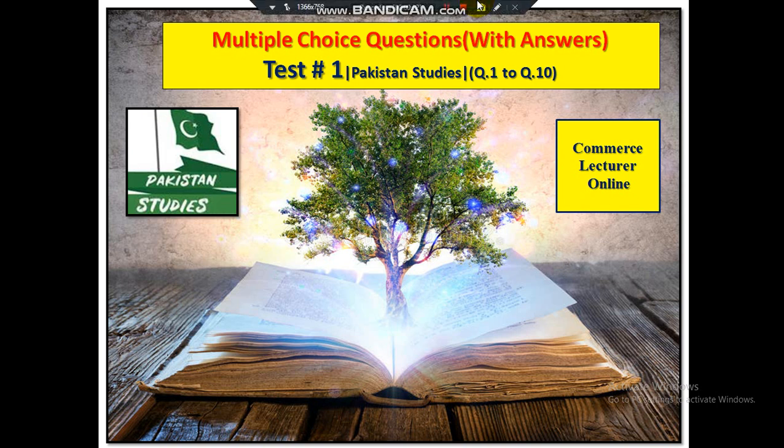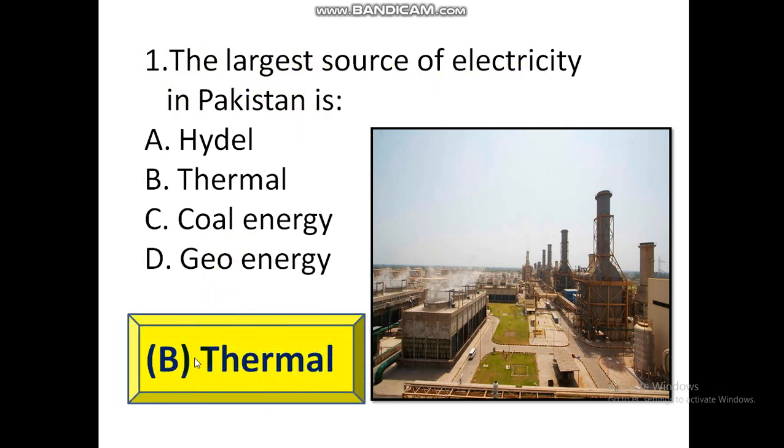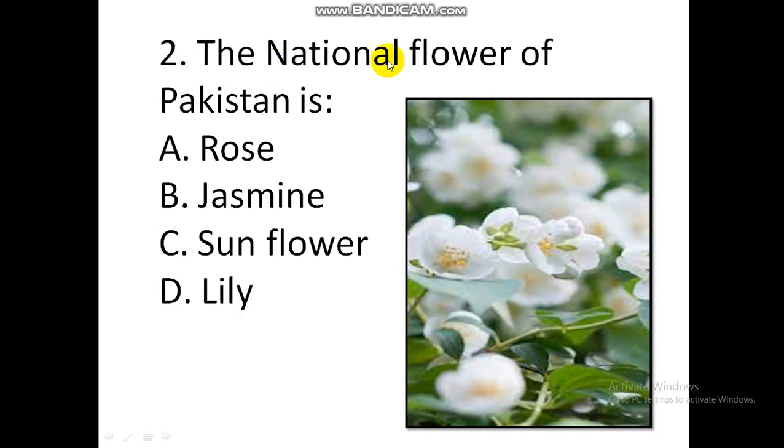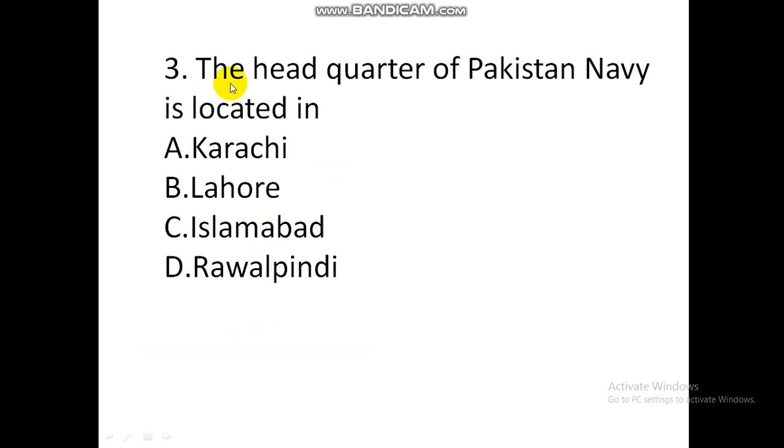Pakistan Studies general knowledge test number 1, questions 1 to 10. Commerce Lecture Online. Question 1: The largest source of electricity in Pakistan is thermal. Question 2: The national flower of Pakistan is Jasmine. Question 3: The headquarters of